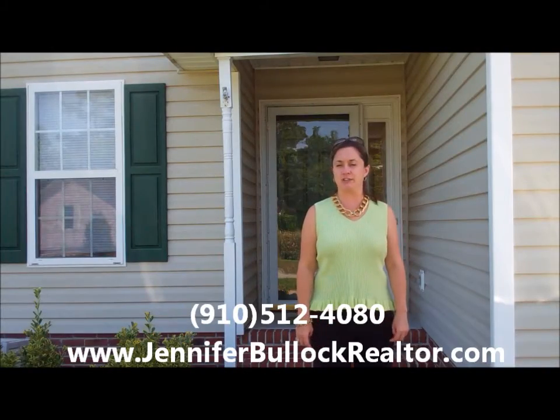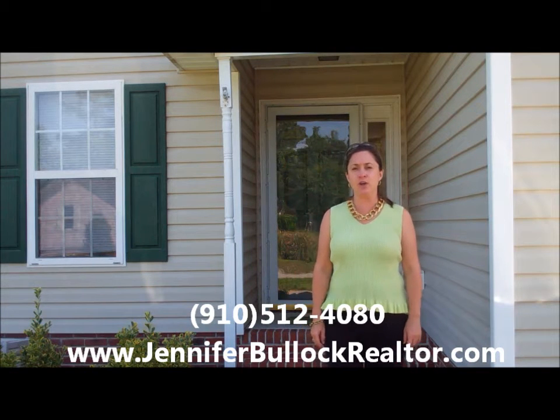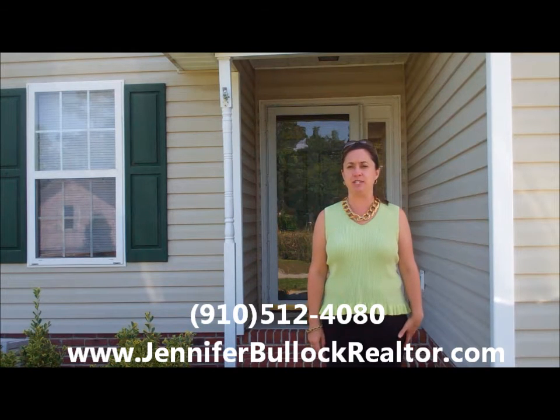Thank you so much for joining me on this video tour. If you have any questions, you can contact me at 910-512-4080 or go to my website at www.jenniferbullockrealtor.com. Thank you.